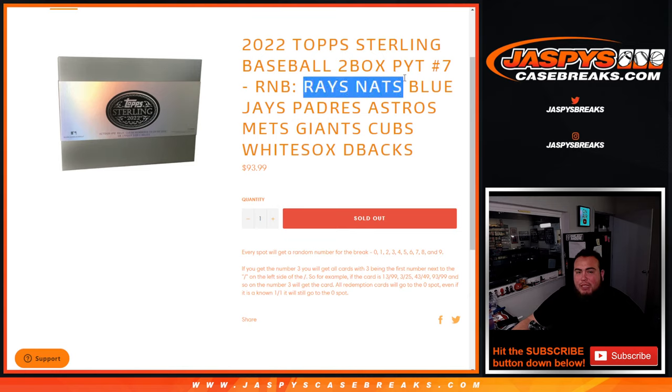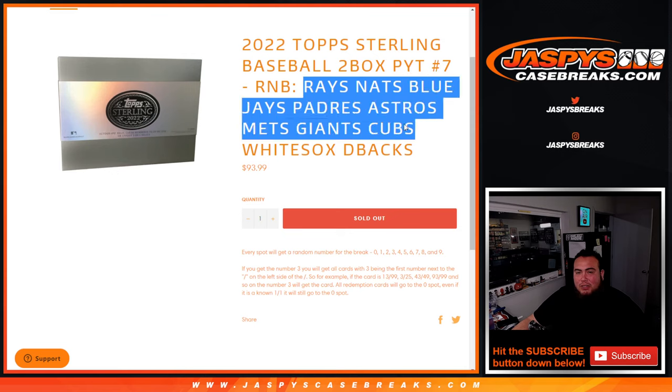I believe it was 9 teams: Rays, Nationals, Blue Jays, Padres, Astros, Mets, Giants, Cubs, White Sox, and Diamondbacks.